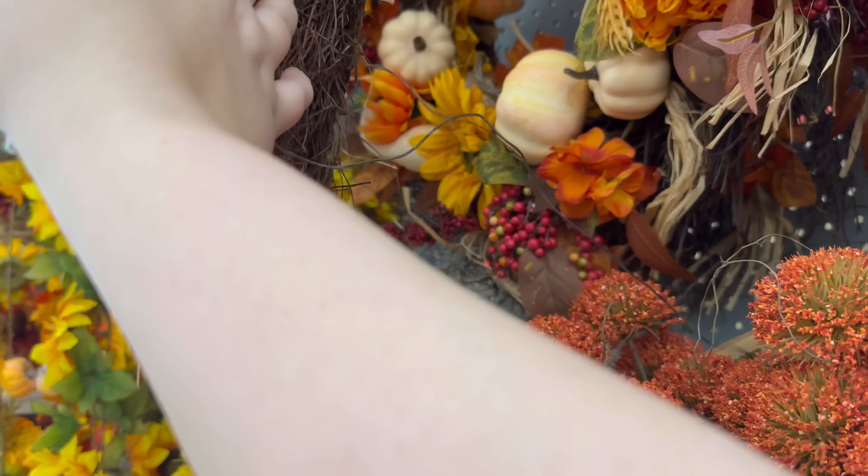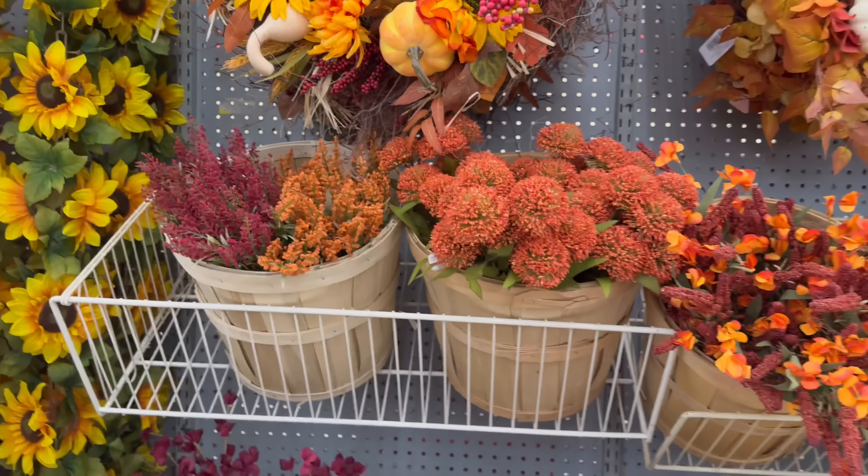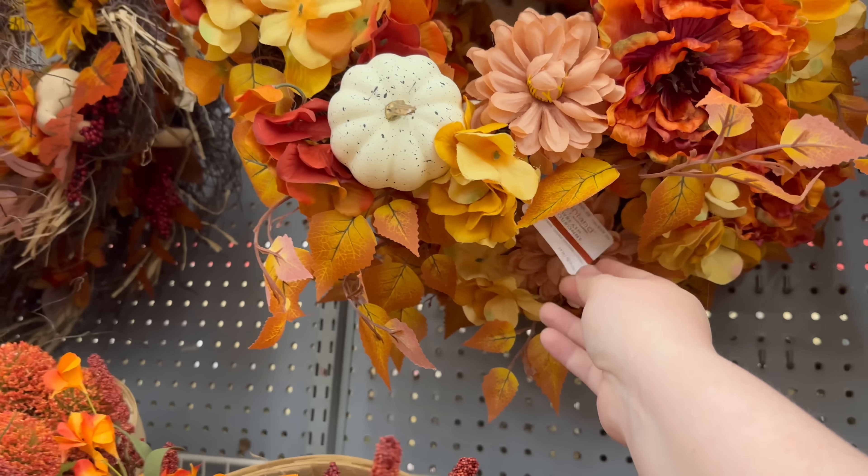Sometimes finding the price tag is the hardest thing. I really don't see it so it's probably around $59. And then there are some stems, and here's a smaller wreath — this one is also $59.